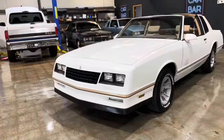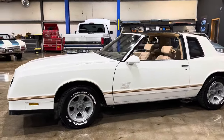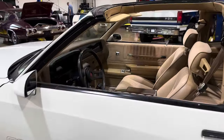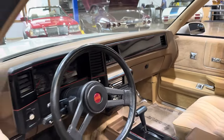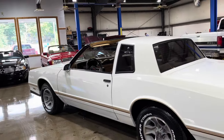Alright guys, let's get a look at this 1988 Chevy Monte Carlo SS — really rare color combo, white on saddle. Probably the best color combo out of all of them. I'll give you a quick overview and then we'll get down to the nitty-gritty on this car.